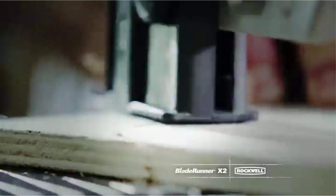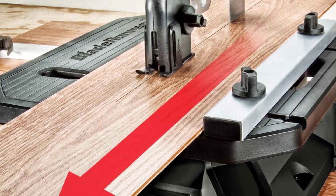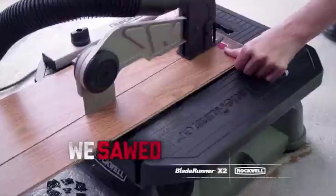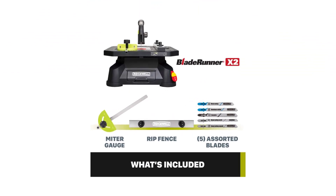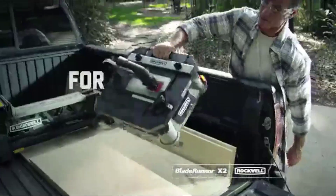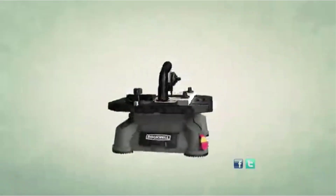This adaptability makes it a choice for a wide array of projects. Furthermore, its compact and portable design enhances usability by allowing for easy transportation and setup wherever it's needed. Key features include effective cutting of tough materials, accurate cuts via the guard and knife system, support for various materials, and convenient compact portability with organized accessory storage.